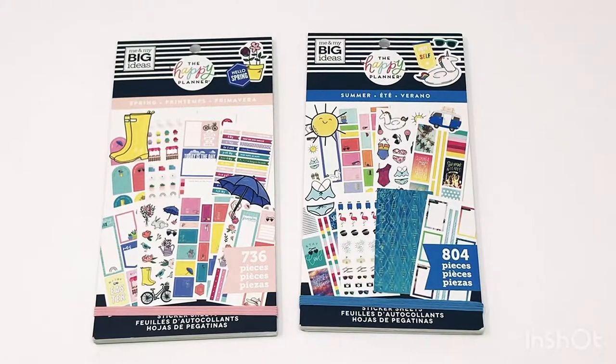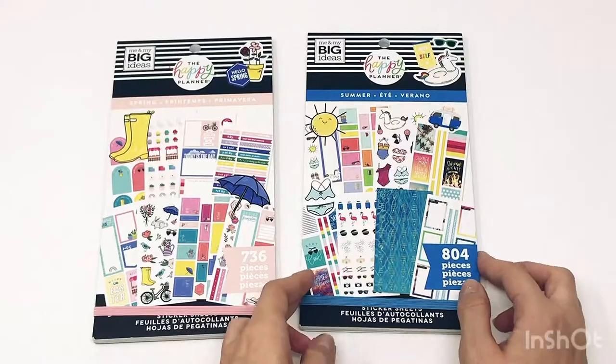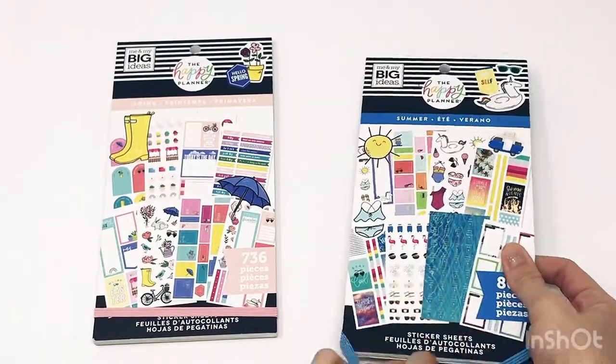Hey everybody, welcome back to my channel! In today's video I'm going to be flipping through the really awesome spring and really beautiful summer sticker books. I'm so excited — Happy Planner is coming out with some seasonal sticker books. I love being seasonal and making seasonal spreads, so although spring and summer have already passed, I cannot wait to use these next year. I'm already planning out spread ideas with them, so let's jump right in.